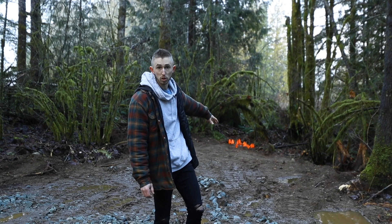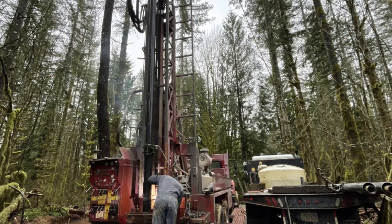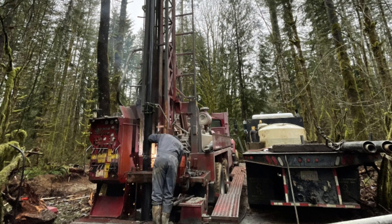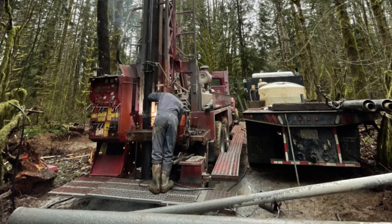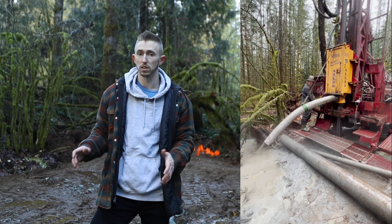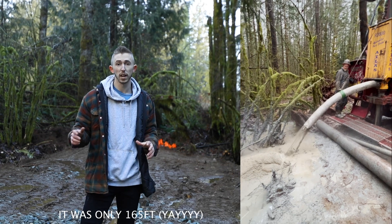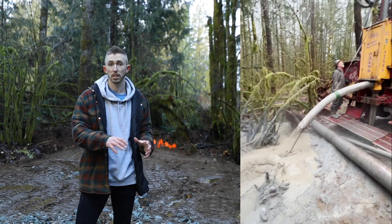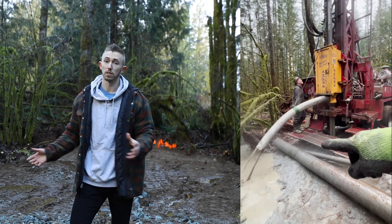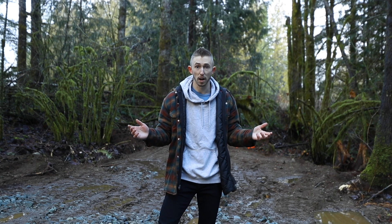Behind me to my left you can see those orange flags — that's where the well is going to be drilled tomorrow. They're going to bring in two rigs: a drilling rig and a support truck. They'll drill down about two to three hundred feet until they find the static water level, install my pump, and then provide bacteria testing and flow rates that I'll submit to the health department. That should be the last approval I need.